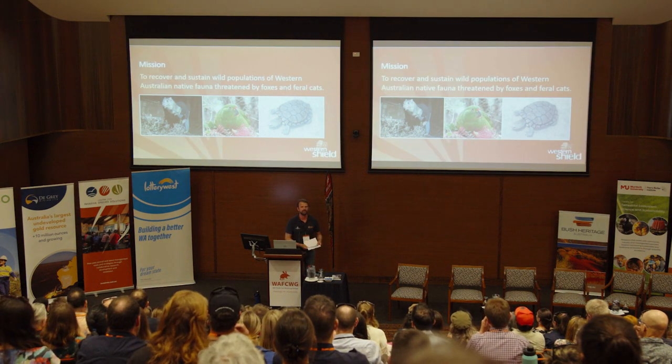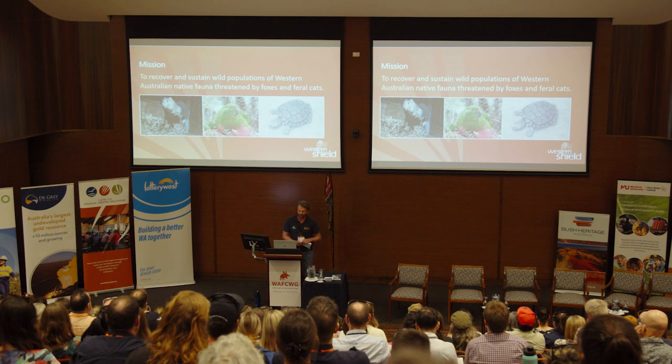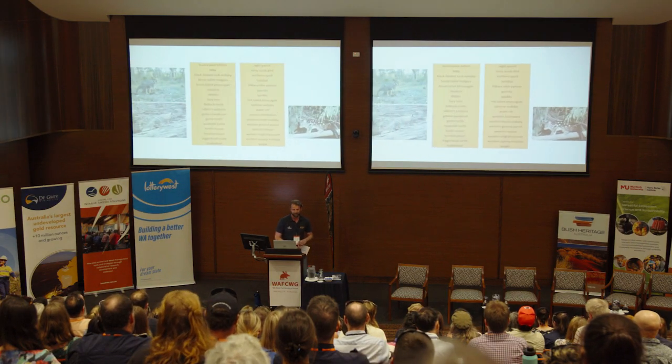The mission of Western Shield is to recover and sustain wild populations of Australian native fauna threatened by foxes and feral cats. It includes critical weight range mammals like the woylie, bird species like the Western Ground Parrot, and other reptile species. We've got the Western Swamp Tortoise, and there are a number of other reptiles as well, such as nesting sea turtles on the North West Cape where we're protecting them from feral predators.